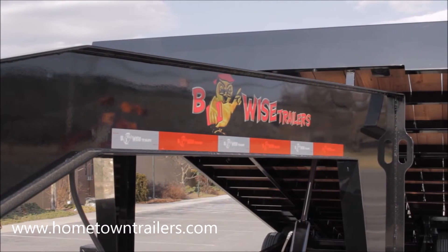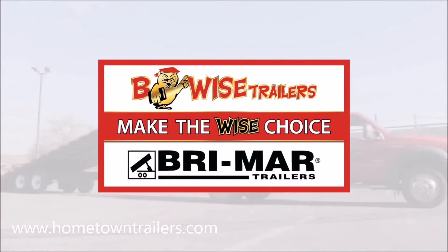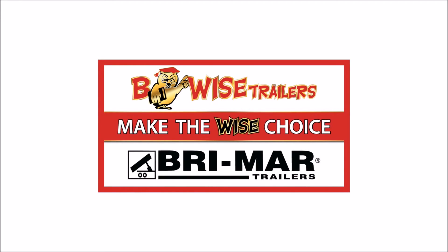The BeWise THD Series Deck Over Tilts are made to get the job done. BeWise Trailers — Innovation built to last.